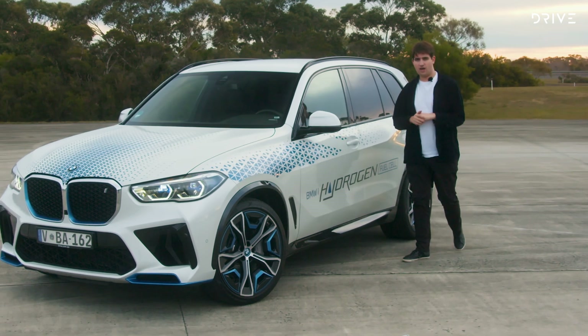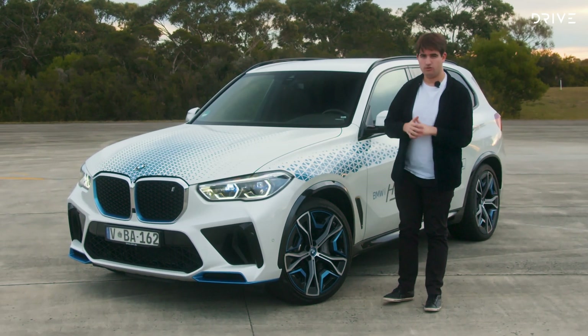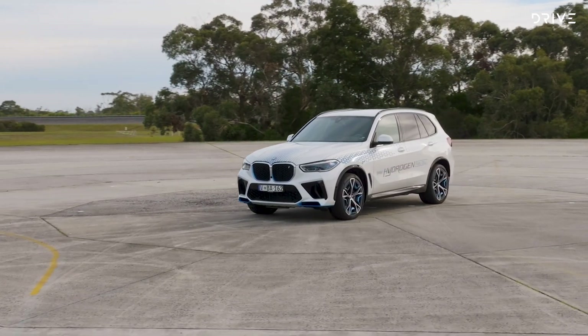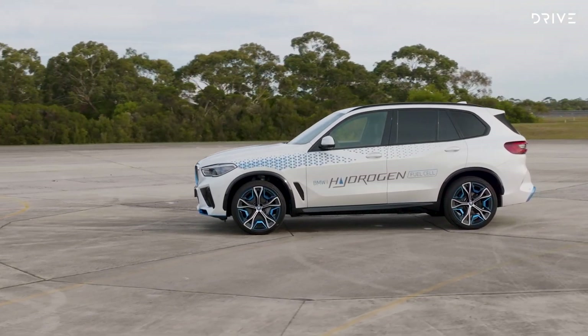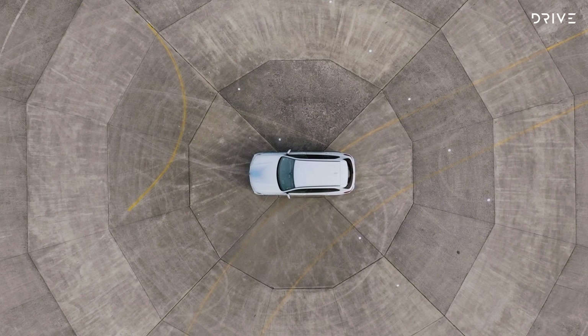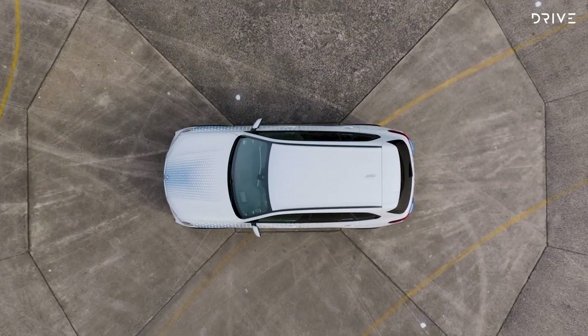So there you have it — the BMW iX5 hydrogen prototype. There's a long way to go with this technology as far as getting it into Australian showrooms goes, but there is a lot of promise here. It combines all the best of electric cars — silent running, great acceleration — with everything we love about petrol cars: long range and quick refuelling. I really hope BMW sticks to this technology and keeps going alongside its range of electric cars, because this could be perfect for Australian conditions.